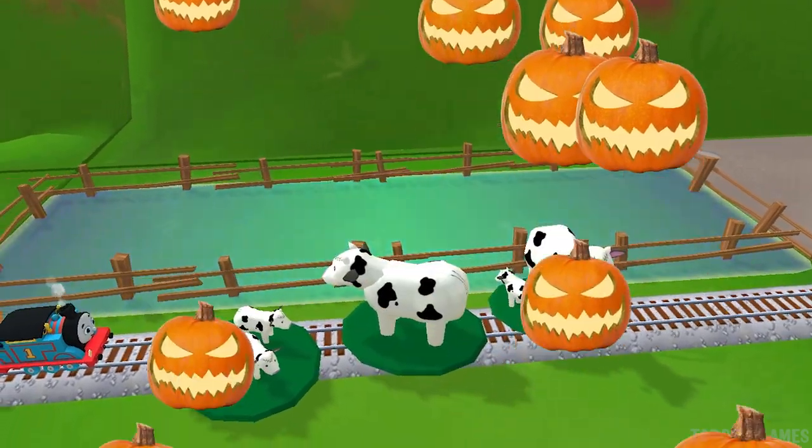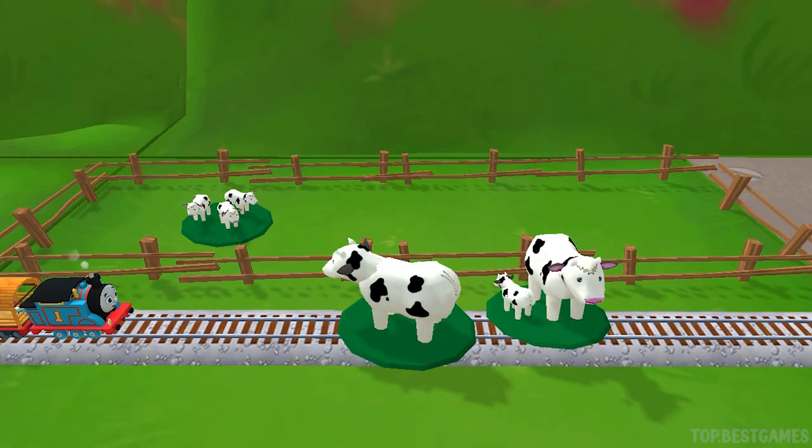Oh no! It looks like something's blocking the tracks. Can you move it out of the way? Well done!